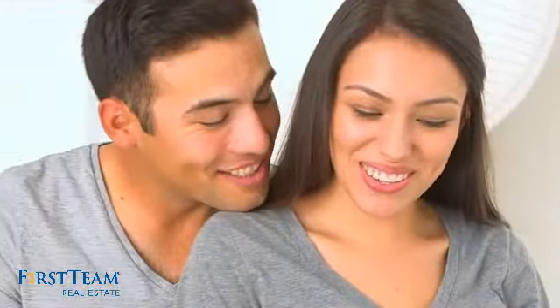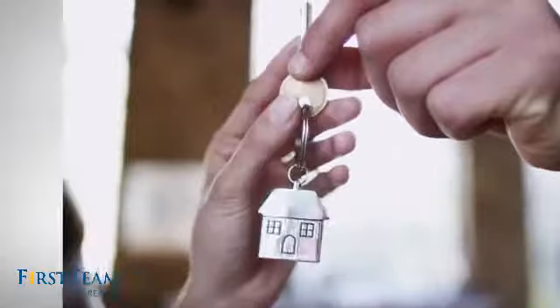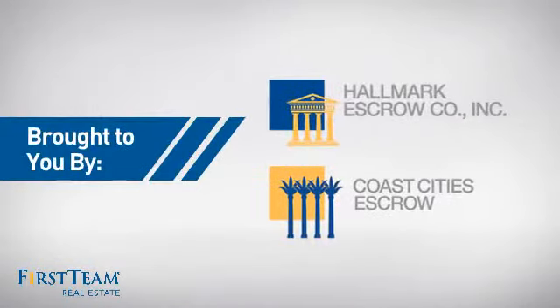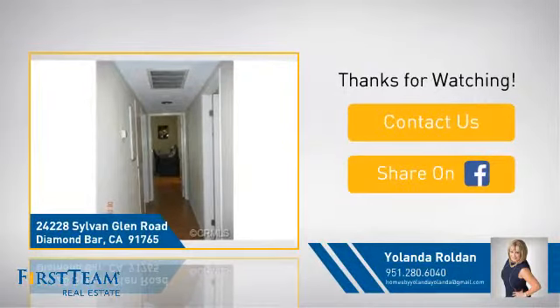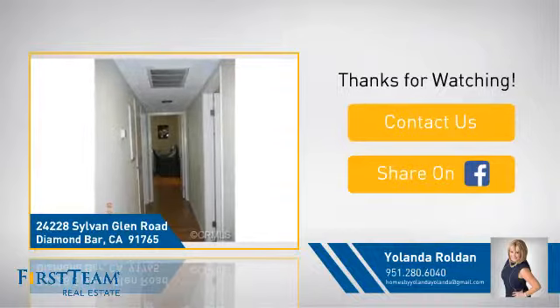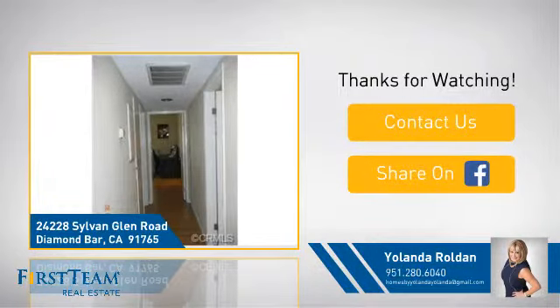All these great features add up to a property that might not just be your next house. If you're interested in learning more, click on screen to contact us for more information or share this property with your friends. We look forward to hearing from you.